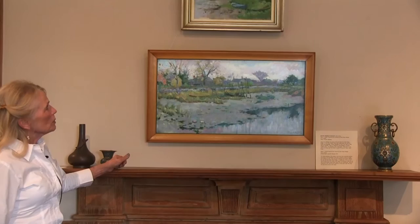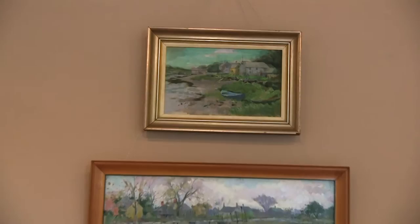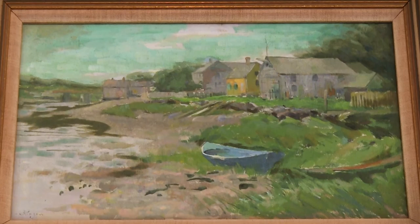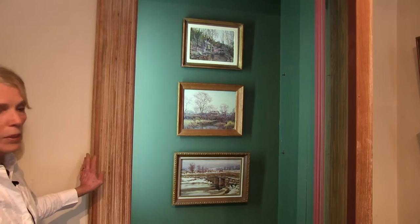The painting above it is also done in the same area, but that one is looking back toward the bridge — so you're on the river and in the background you'll see the bridge. Again you see quite a bit of turquoise, the old houses, and relatively low tide.